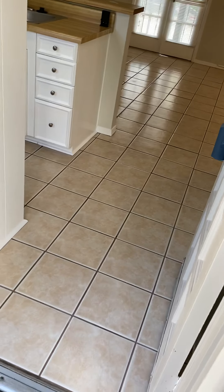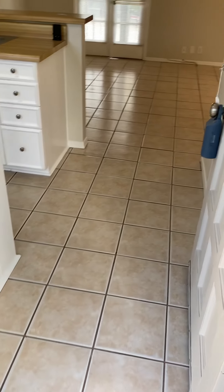As we enter Unit 63, you will see tile floors throughout the unit. We have some painted paneling here that gives it that farmhouse feel.